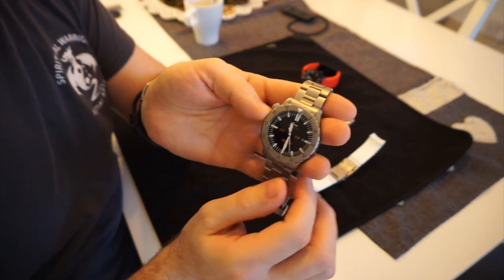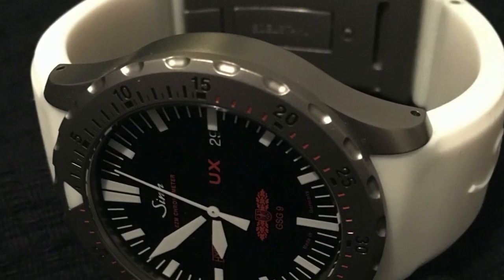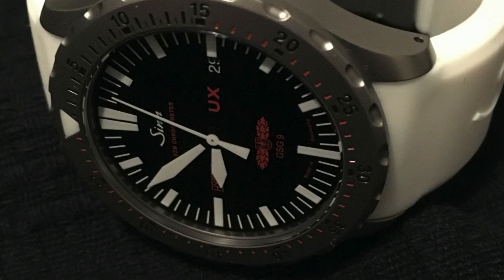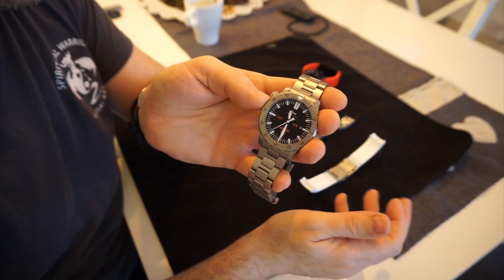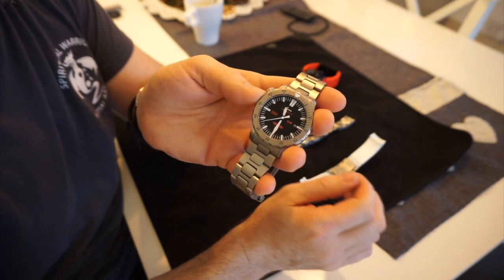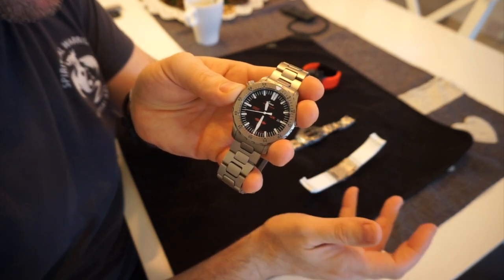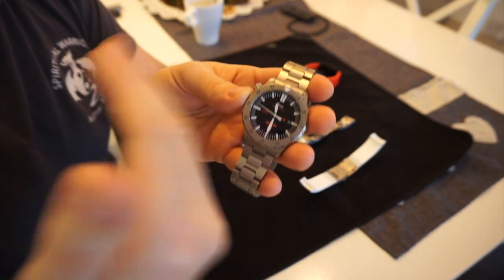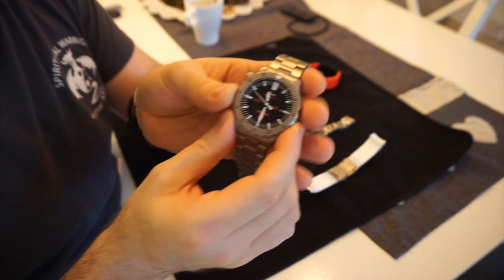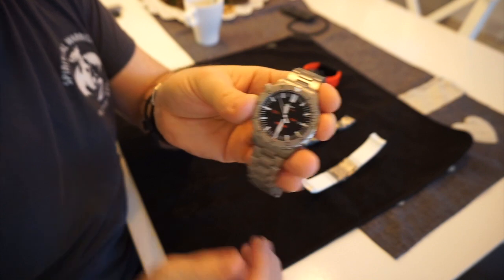This is at last my review of the Sinn UX. I say 'at last' because if you watched my old video on this, you would know that only three weeks ago the watch stopped. Normally before the watch would stop it gives an end-of-life reading, where the second hand stops for three seconds and then jumps three seconds — a common thing on some high-end quartz watches — but it didn't do that.